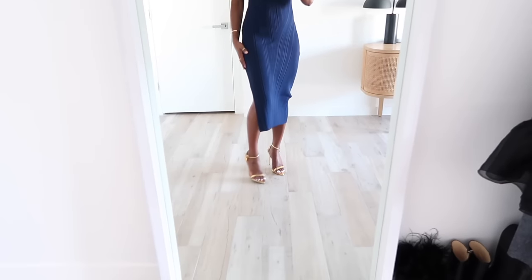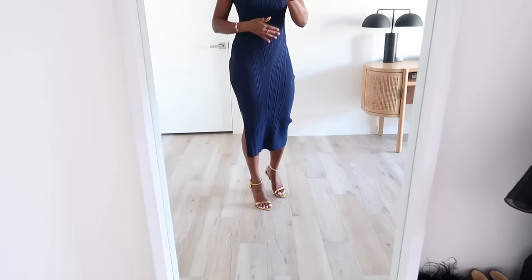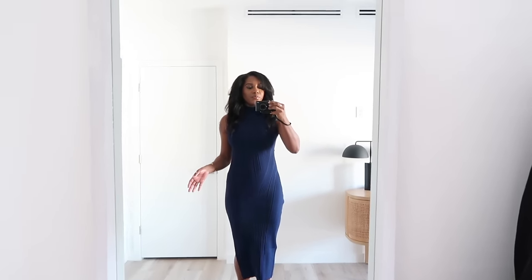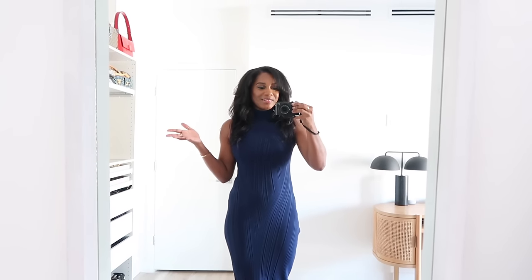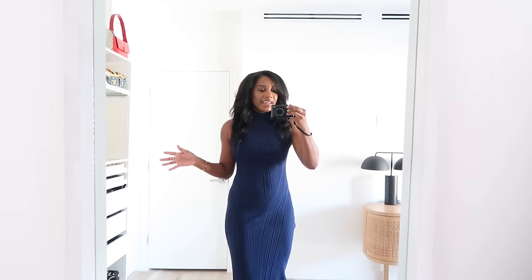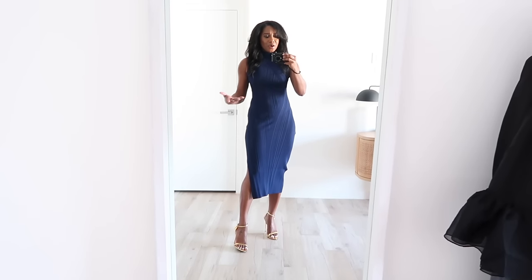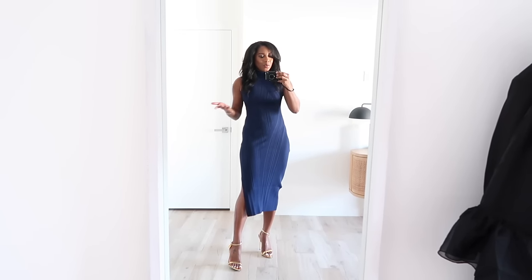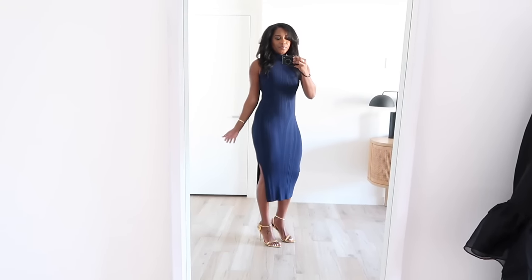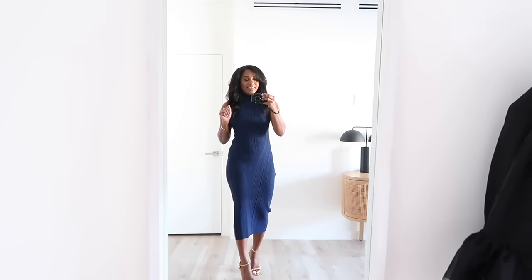Loving the strappy gold with the navy blue — it takes it up a notch and makes it more elegant. You do not have to put away your strappy sandals for fall and winter; you can still break them out for special occasions and holiday parties. Can you imagine this with a bootie? It wouldn't be as elegant. Loving the gold. Now let's pick out some accessories.